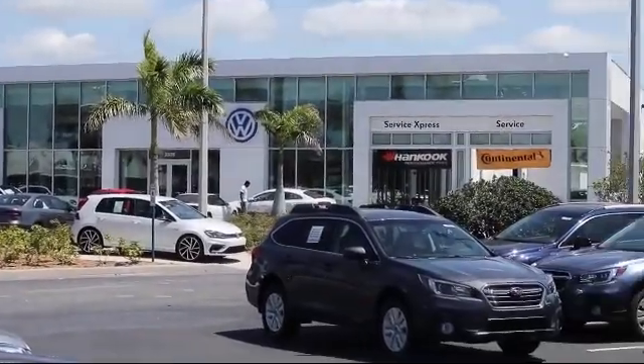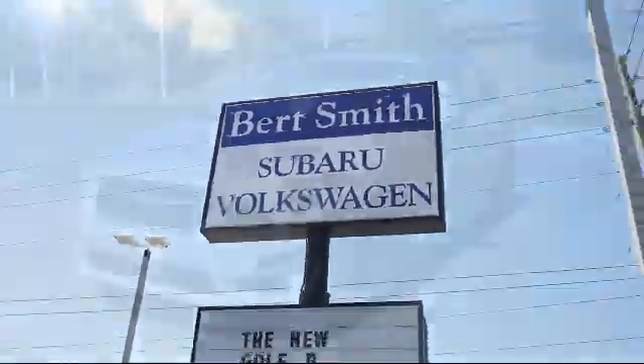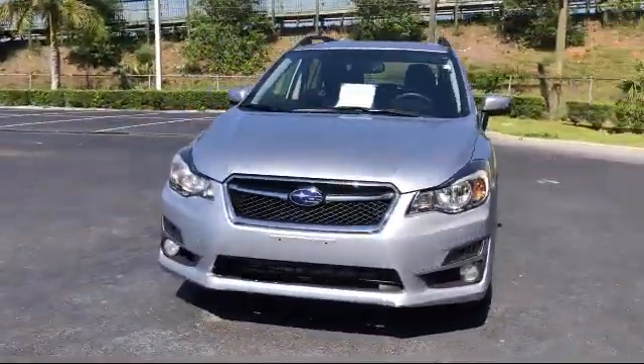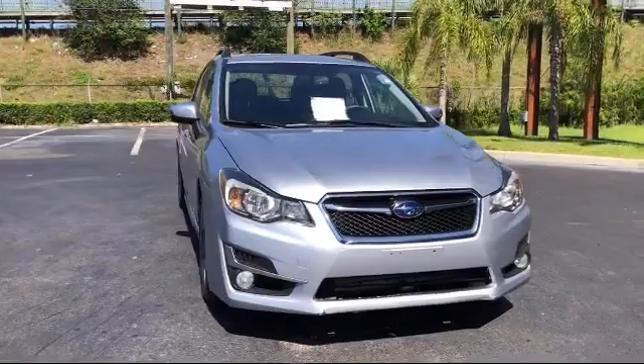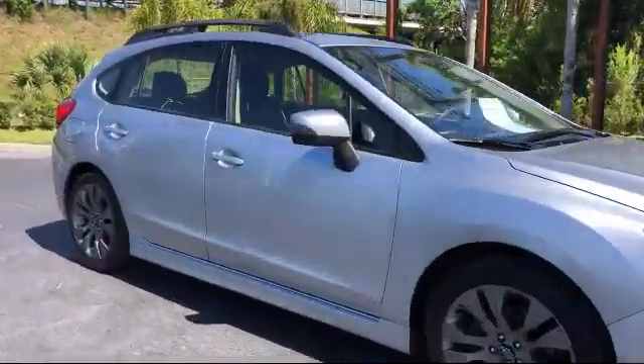Welcome to Burt Smith Automotive, and here's a look at another one of our great vehicles from our inventory. It comes equipped with heated door mirrors, rear spoiler, tire pressure monitoring system, rear view camera, and alloy wheels.